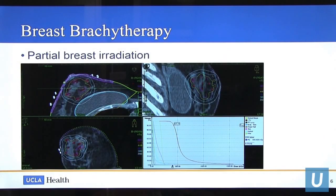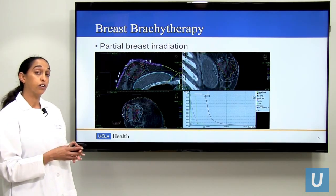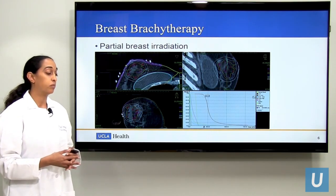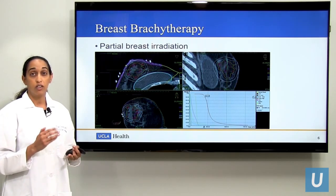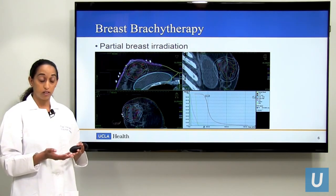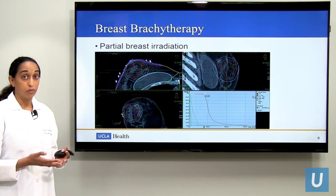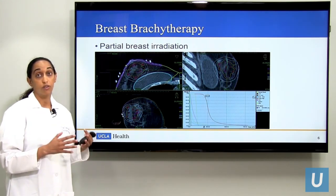This is an example of one of my patients with breast cancer. Typically for breast cancer, we treat the whole breast, but there are some patients who are candidates for a more targeted type of treatment called partial breast irradiation. Not all patients are candidates for this type of treatment — it depends on factors such as the age of the patient and surgical pathologic features such as how aggressive the tumor is, the margins on the tumor, and what the tumor looks like under the microscope.